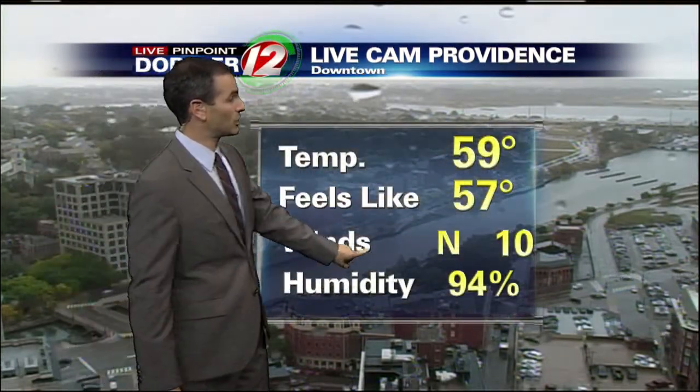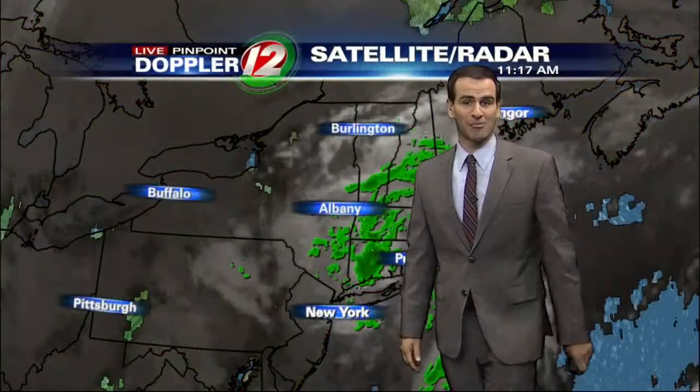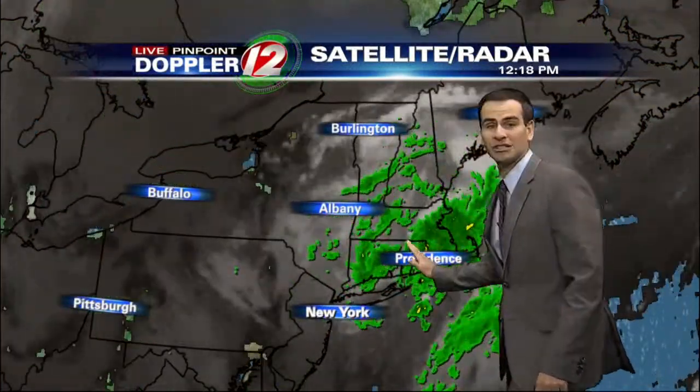Temperature is 59. Those winds are out of that cool, raw direction — that being the north at 10 miles an hour. Now, you can think of this weather system right now as a bicycle wheel — it's just spinning and spinning. A spoke of energy pushing through this afternoon, through this evening, keeping those showers in the forecast.